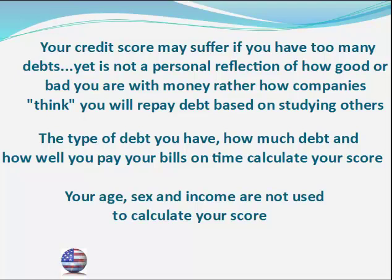Your credit score is not necessarily a personal reflection of how good or bad you are with money. Rather it's a reflection of how well lenders and companies think you will repay your bills based on information gathered from studying other people. If you want to improve your credit score you need to work on becoming the sort of borrower that studies have shown tends to repay their bills. You don't have to reinvent yourself financially or start making more money — you just need to be a more reliable borrower. This realization alone should help make credit repair far less stressful.